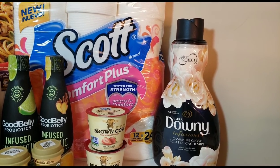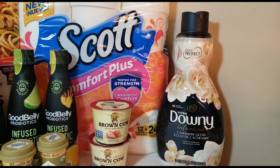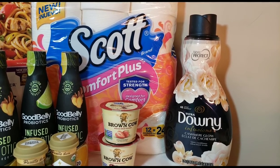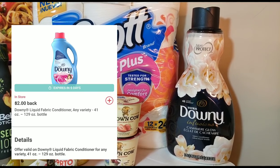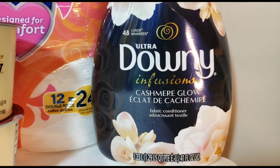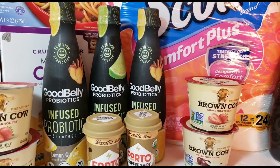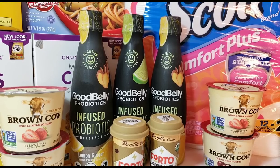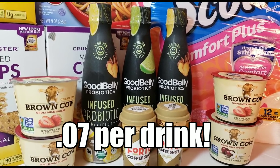The Downy Infusions was $3.97. I used the dollar-off coupon — print it or use it from your P&G insert — so I paid $2.97 at the register. ibotta gives you back $1.00, making the final total $1.97. For the Good Belly drinks at $1.98 each: I used the buy-two-get-one-free coupon, paid $3.96 after the coupon, and got back $3.75 from ibotta. Paying $3.96 and getting $3.75 back means you're paying less than a quarter for all three drinks.